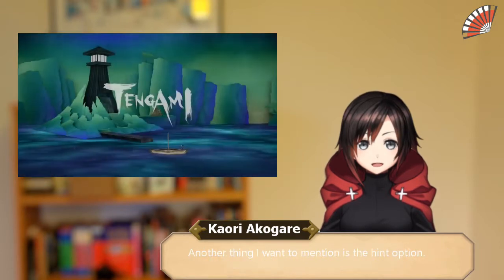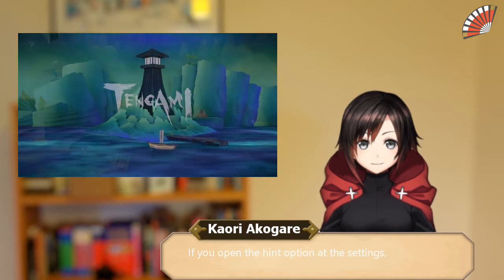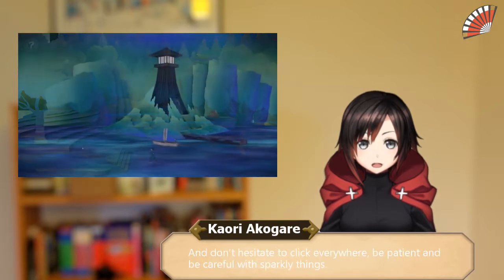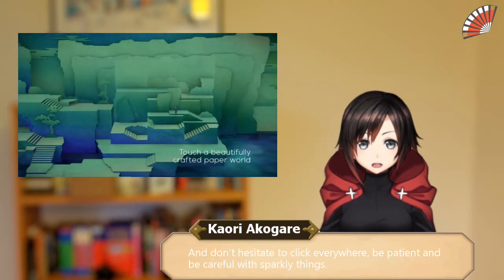Another thing I want to mention is the hint option. If you open the hint option in the settings, you can use it by clicking the question mark at the upper left corner of the screen when needed. And don't hesitate to click everywhere — be patient and be careful with sparkly things.